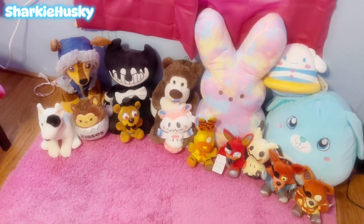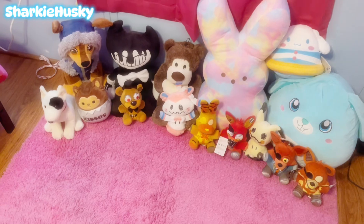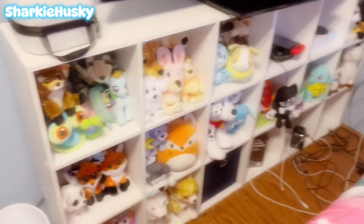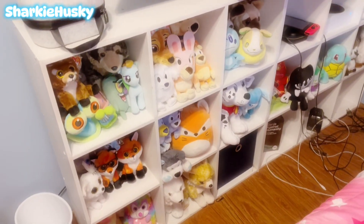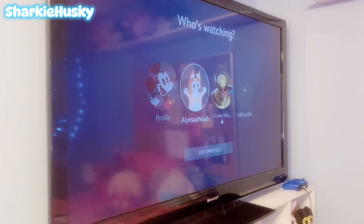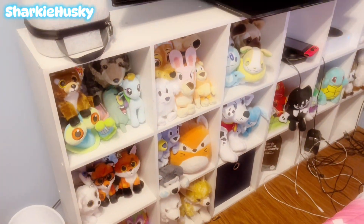This has to be my favorite part of the room — this is called my cuddle corner, which is a place where I can regress and relax. I moved my shelves over here; that one's always been there and this one was just moved yesterday.